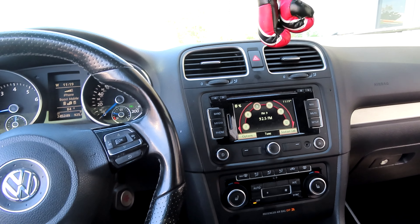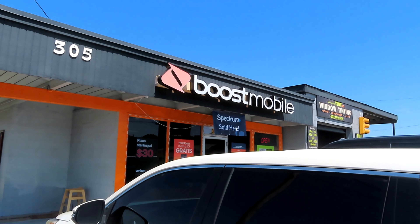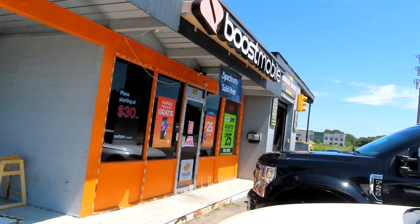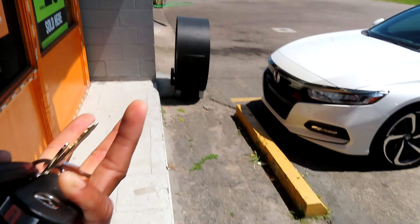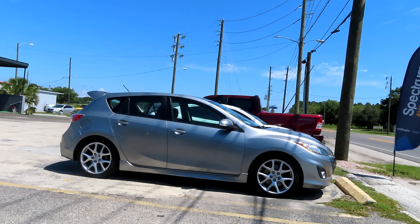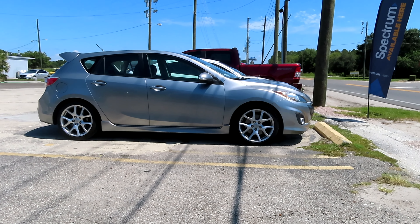All right, now we're at Window Tint Pro in Ocoee, Florida, next to the Boost Mobile — they also sell Spectrum there. We're about to drop the Mazdaspeed 3 off. You guys might not know about my Mazdaspeed 3 yet. There's not much to see before the tint, but let's see how it looks afterwards.